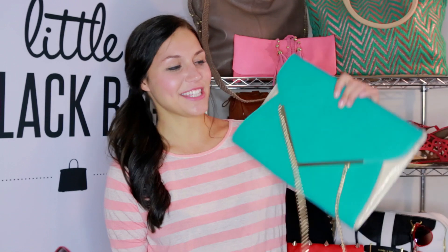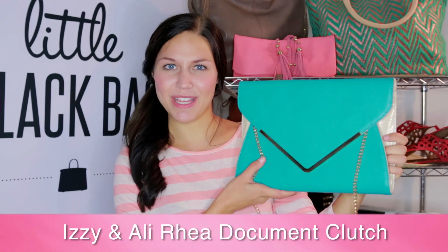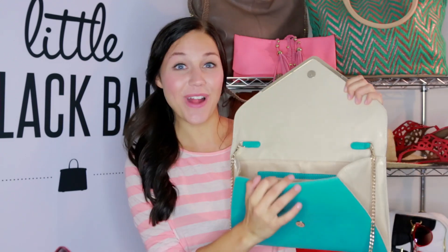Are you overwhelmed with paperwork these days? Do you still have to print things off from a computer? Well, we've got the answer to your problem. This is the Izzy and Ally Document Ria Clutch — all your paperwork can fit right inside.